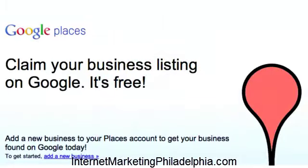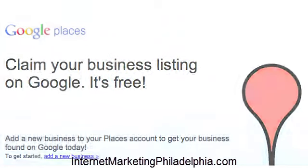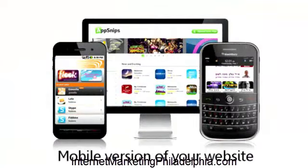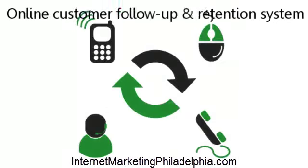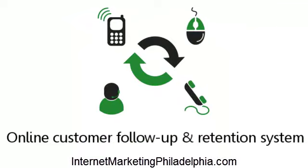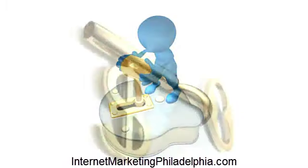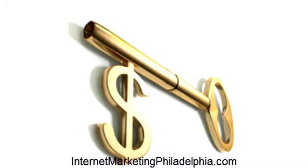A Google Places listing so potential customers and clients can find your contact details, a business page on Facebook to generate local buzz about your products and services, a mobile version of your website so people using iPhones and other mobile devices can look you up, and an online customer follow-up retention system so your customers and clients are encouraged to come back and do business with you again and again. As a local locksmith, these are just some of the powerful online strategies available for you to use to increase sales and profits in your business.